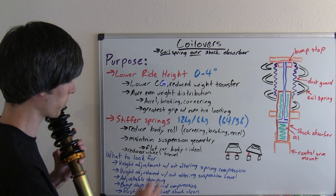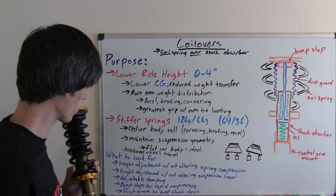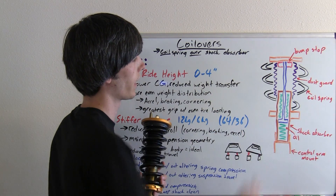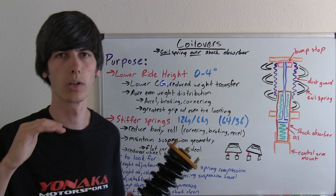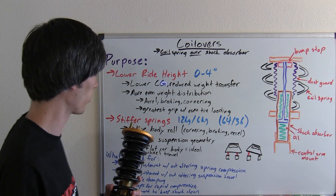Another thing you may see in more expensive coilovers is adjustable damping — that's one feature to look for. Also, bump stops for rapid compression: you really want to make sure your coilovers have bump stops, especially if you're going to lower the car significantly, because you don't want metal-on-metal contact or you'll end up breaking things.